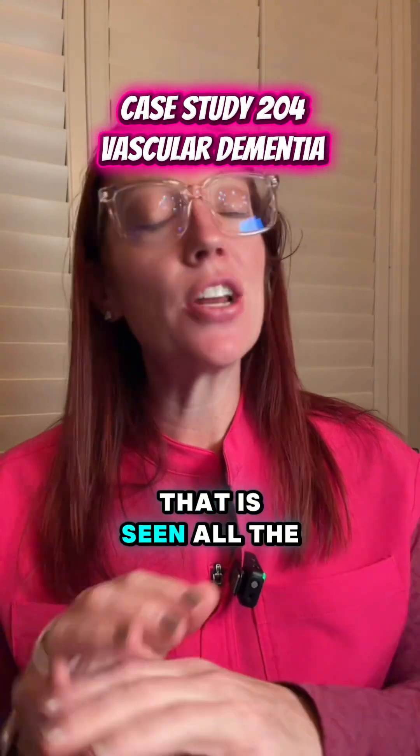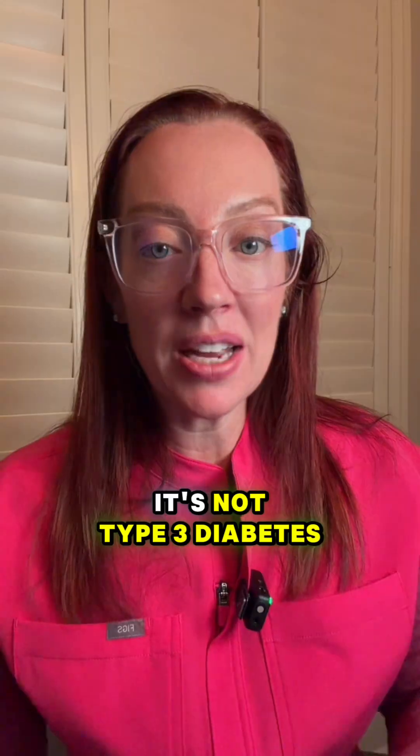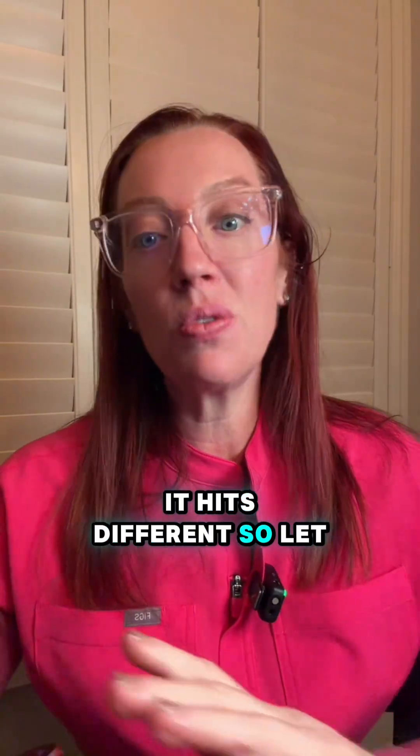Let's talk about a type of dementia that is seen all the time in real life, especially in patients with long-standing uncontrolled diabetes. It's not Alzheimer's, and it's not type 3 diabetes. This is vascular dementia, and it hits different.